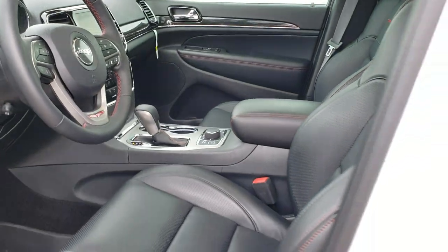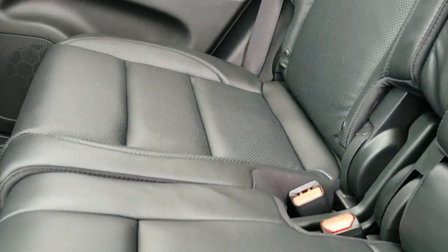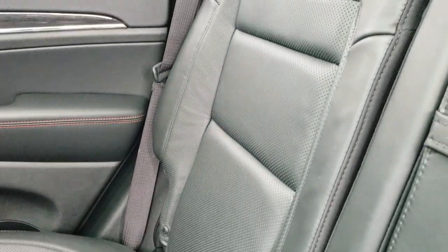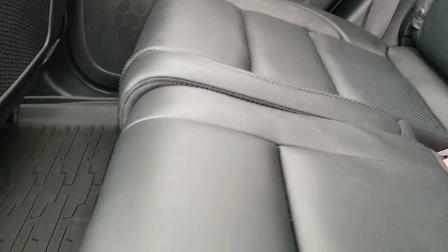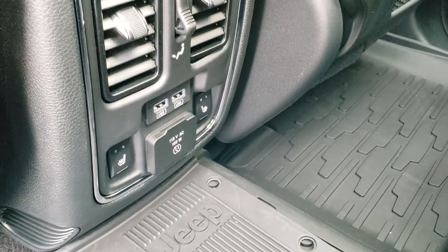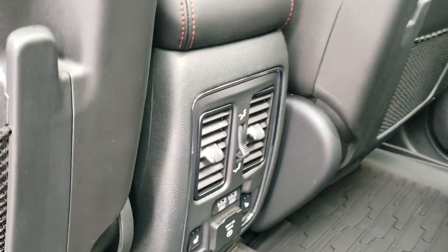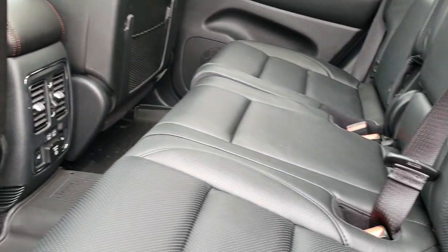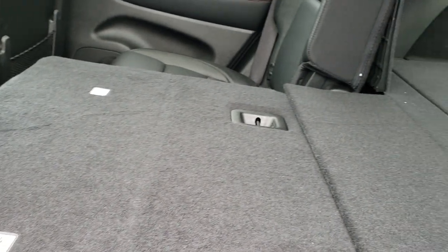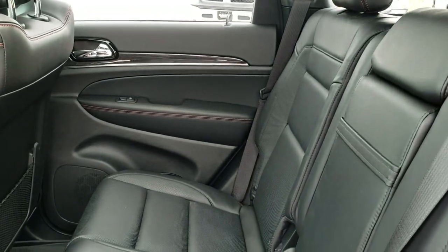We'll take a quick look at the back seats. They are just as clean as the front seats — no rips, no tears. Back here it does have the LATCH child safety system. These back seats are heated on the outboard sides. It has a 115-volt, 150-watt plug-in and two USB ports back here. These seats do fold down and go almost completely flat for hauling extra cargo, and they go back up nicely.